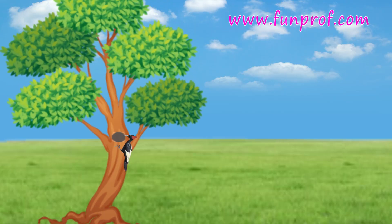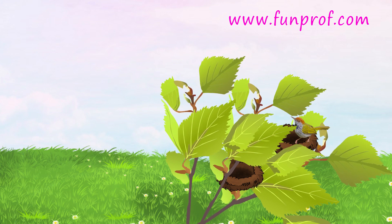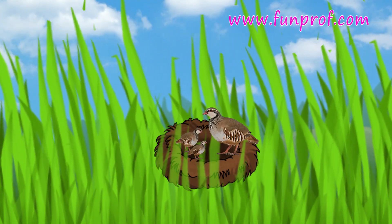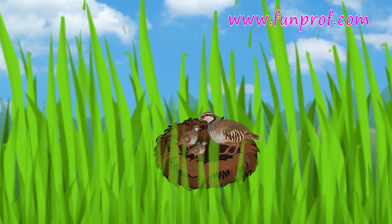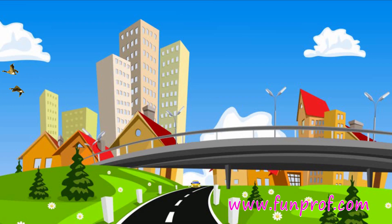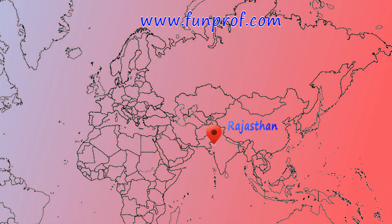The woodpecker makes a hole in a tree. The tailor bird stitches leaves. The partridge and hen make their nest on the ground between grass so that no one can see it. Birds are also good travelers.